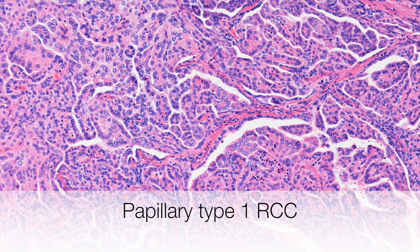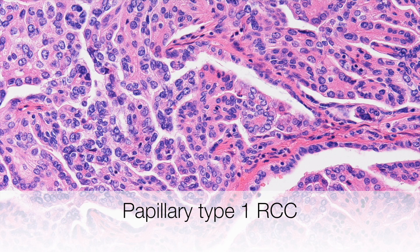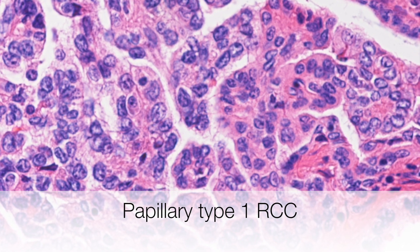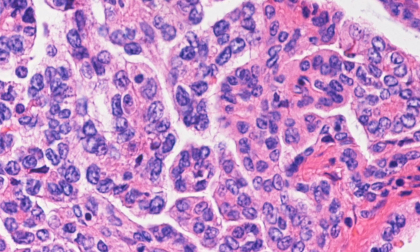This is a low power view of a type 1 papillary RCC. You can see that the nuclei are small and pretty regular, and the cytoplasm is scanty. On higher power, the nuclei can be seen to be either small or inconspicuous.